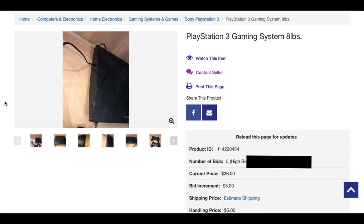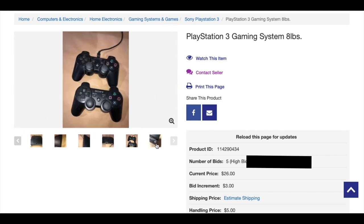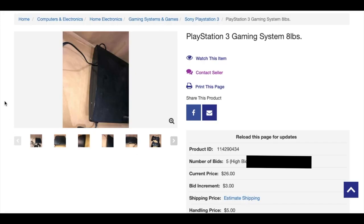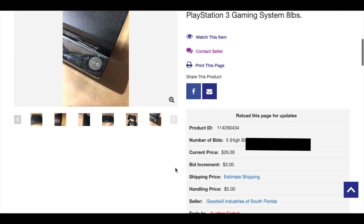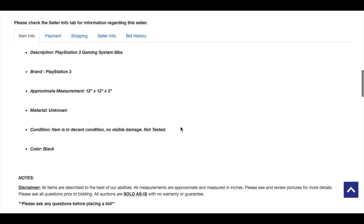If this PlayStation 3 slim is in good shape and if it works, that's another thing. You can see everything on screen — here are the actual pictures posted on the website. You can see it has some wear, dust, and scratches, so don't expect the best product. This PS3 came with two controllers and the console itself, and there's a picture showing it turned on. The item listing says the condition is decent, no visible damage, not tested — which is common when buying from Goodwill.